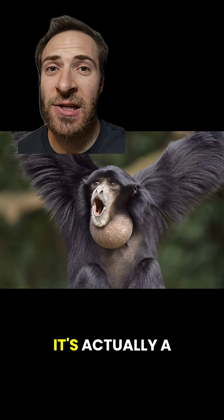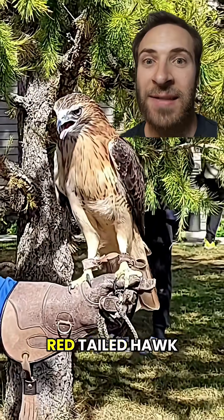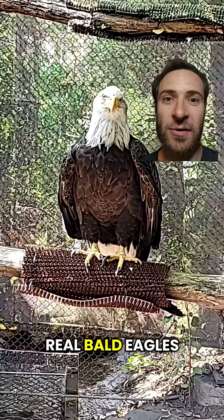Well, kind of — it's actually a gibbon called a siamang, or xiameng. As for the eagle, some of you might know this is actually a red-tailed hawk scream. Real bald eagles sound like this.